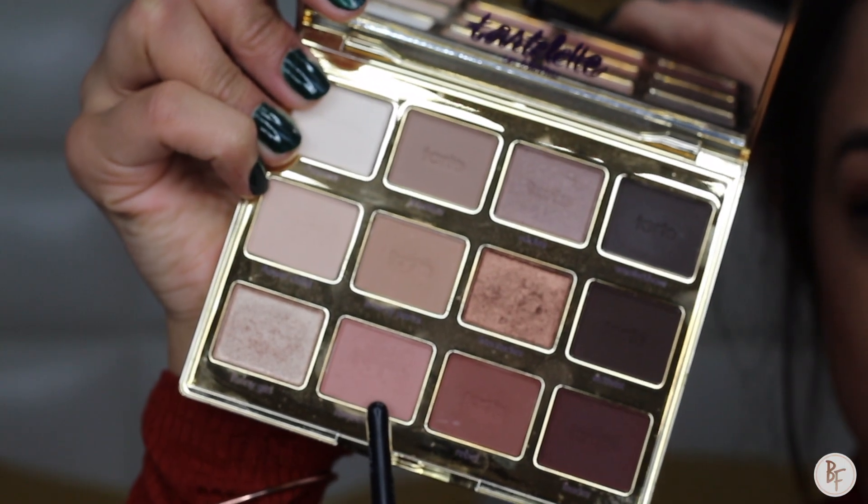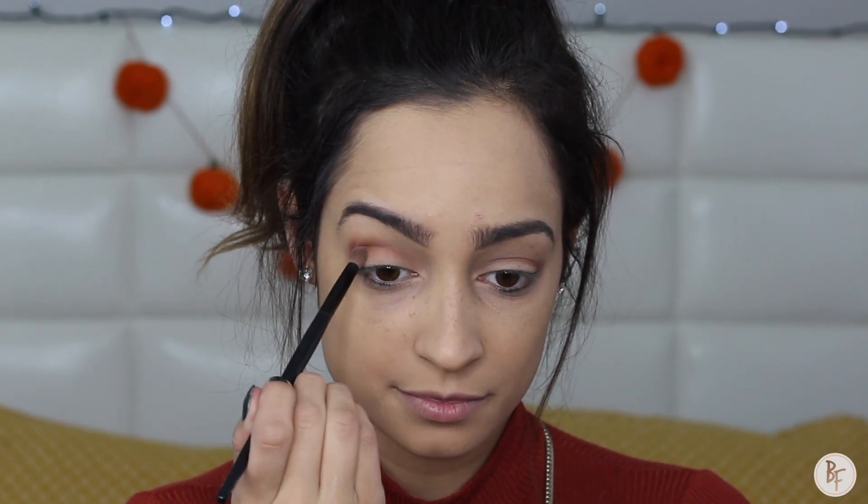Next I'm going to grab the color called Sweetheart — it's almost like a nudie pink — and I'm going to apply this on top of Rebel and the rest of my crease area.